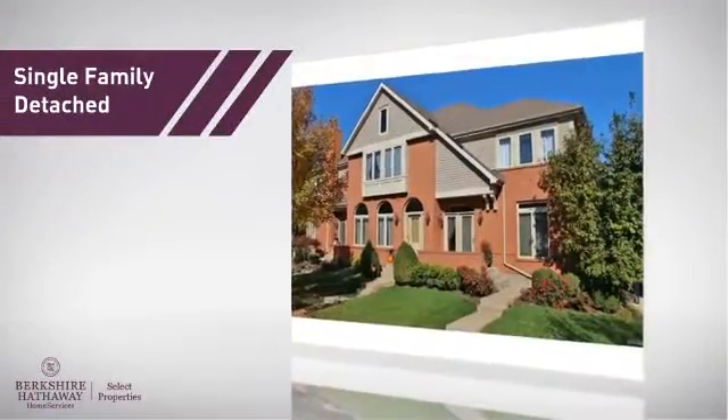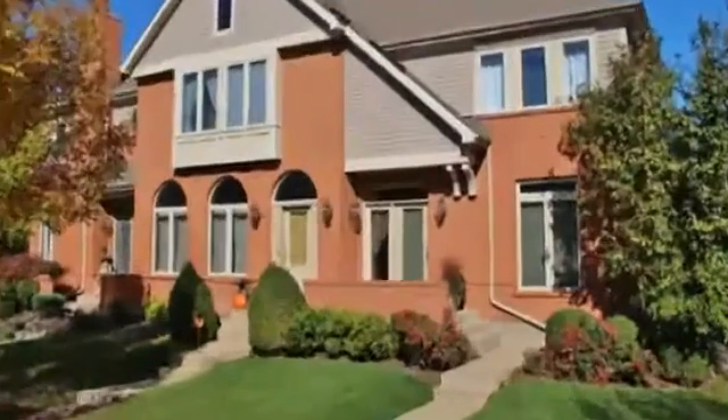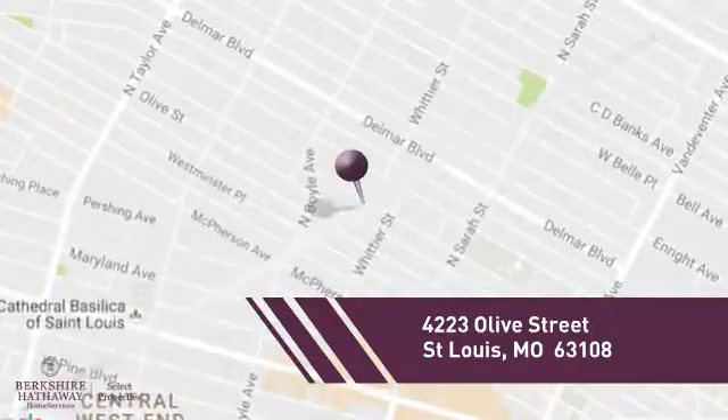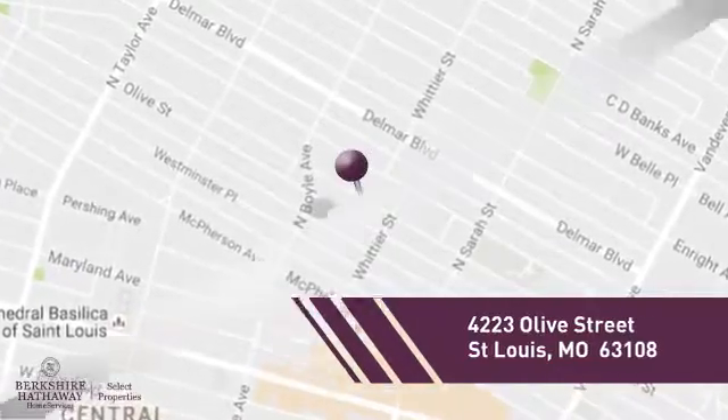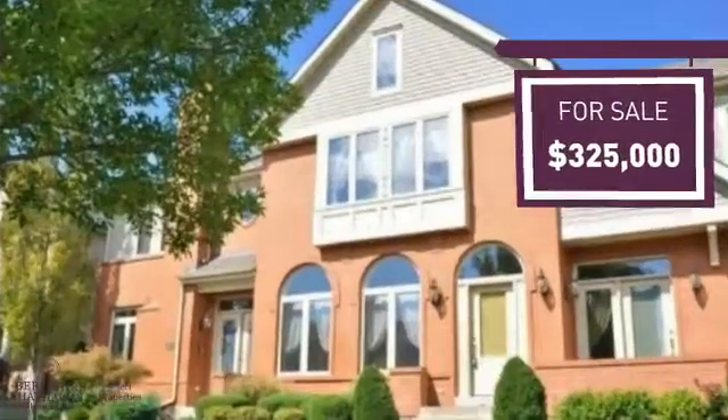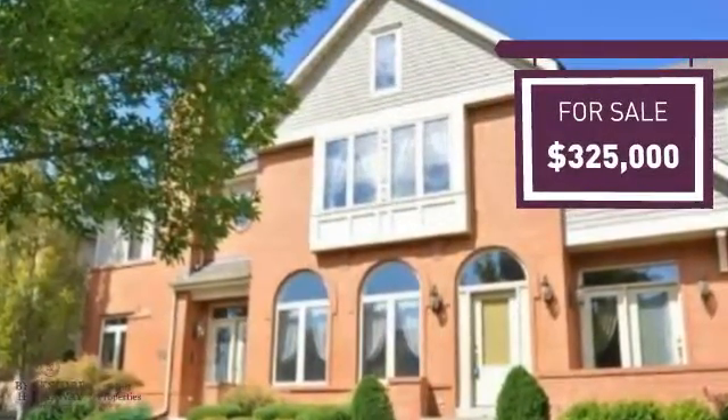This home is a great choice for those looking for comfort, convenience, and the privacy of their own home, and it's located in this area. Currently listed at $325,000, it offers an excellent value for the area.